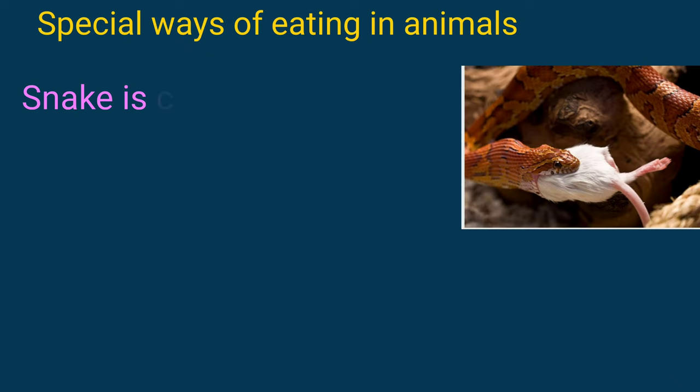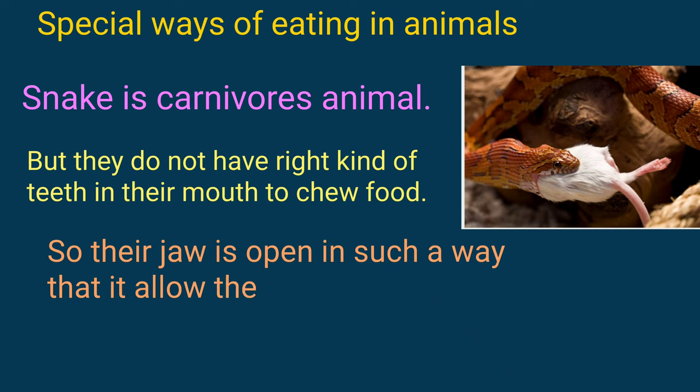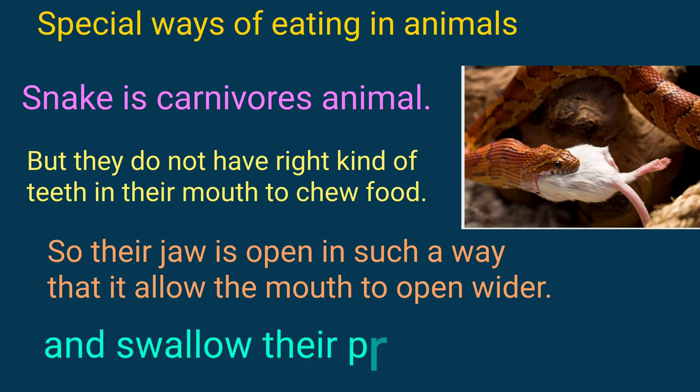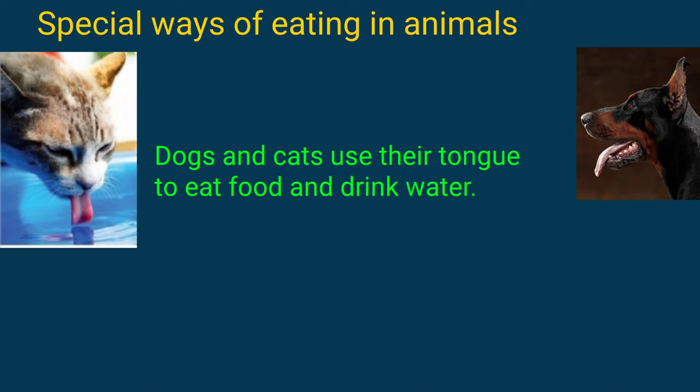Snakes are carnivorous animals, but they don't have the right kind of teeth in their mouth to chew food. So their jaw opens in such a way that it allows the mouth to open wider and swallow their prey as a whole.